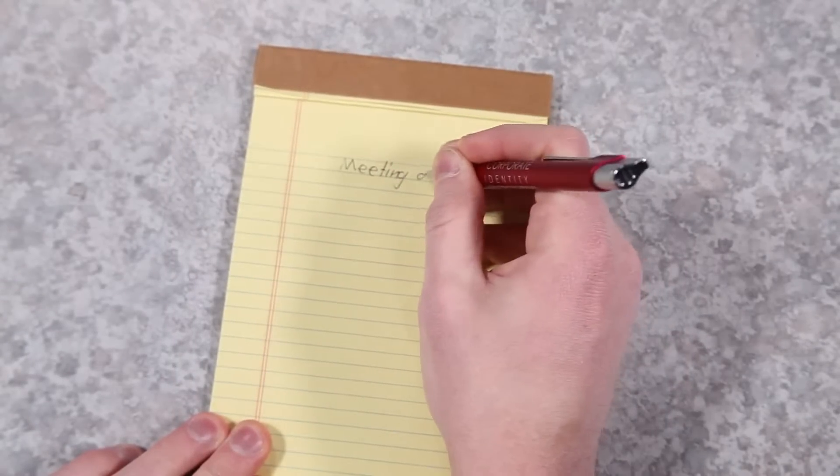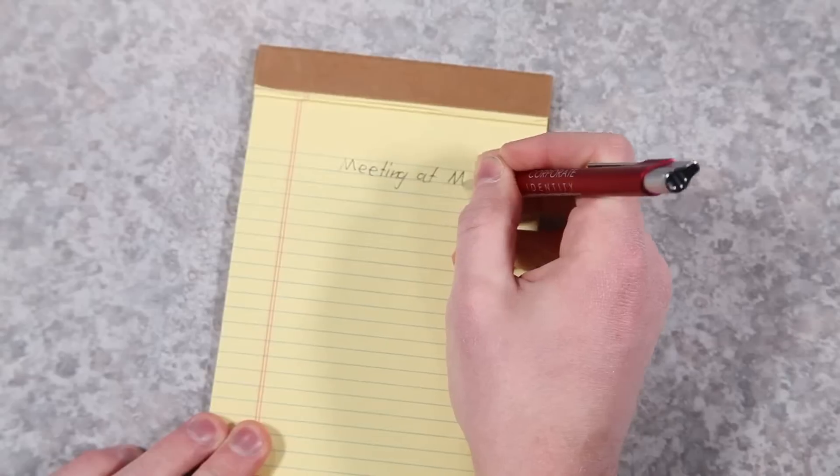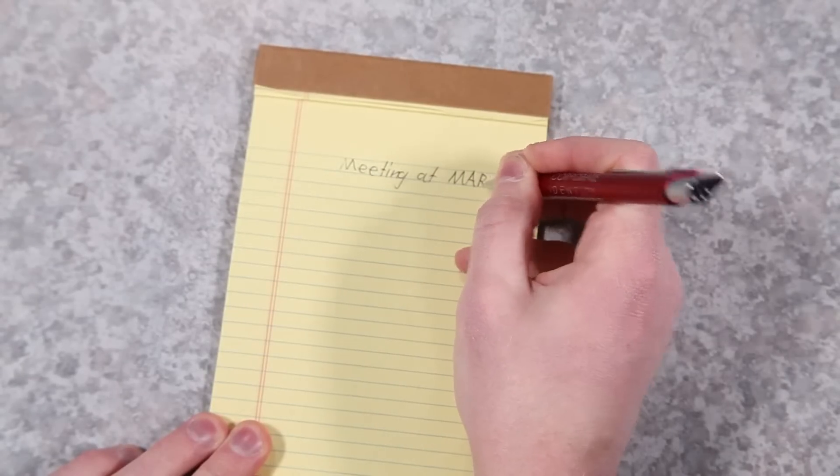Give these out to your entire team and to everyone who visits your office so that everyone always has something with your name on it.